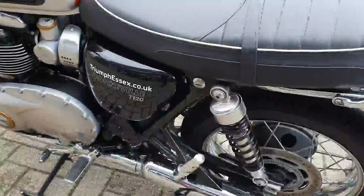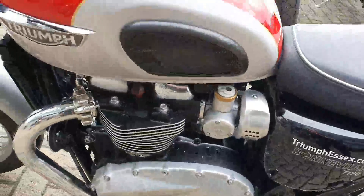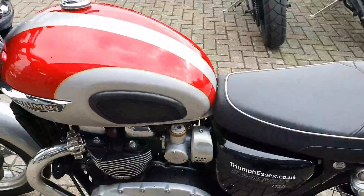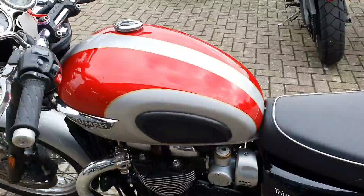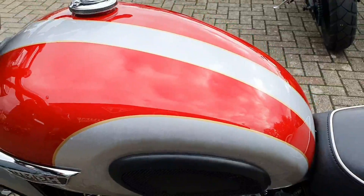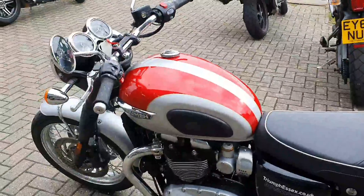Just going back on the other side now so you can get a closer look. But the most magnificent part of this bike is that tank. That tank is hand-painted by Triumph — you can see the gold coach lines. A hand-painted tank. You won't see many of those around, so this bike is almost unique.